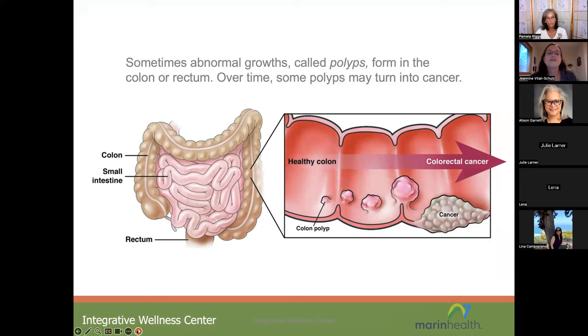Sometimes abnormal growths called polyps form in the colon or rectum, and over time some polyps — not all — can turn into cancer. This diagram shows a healthy colon on the left, a very small colon polyp that has formed, then the progression in size, and on the far right, that polyp has progressed to cancer and invaded the tissue. It's very important that polyps are detected early and removed when they're still benign and small.